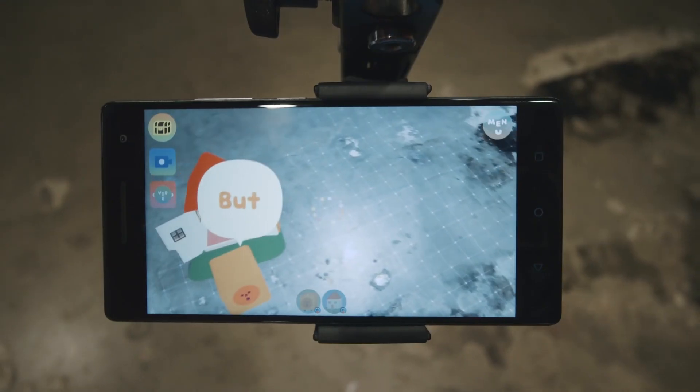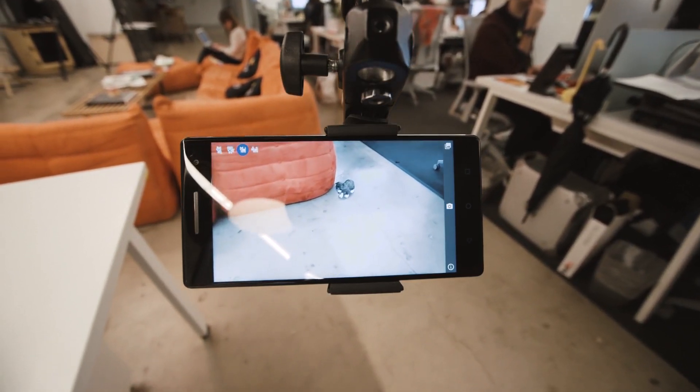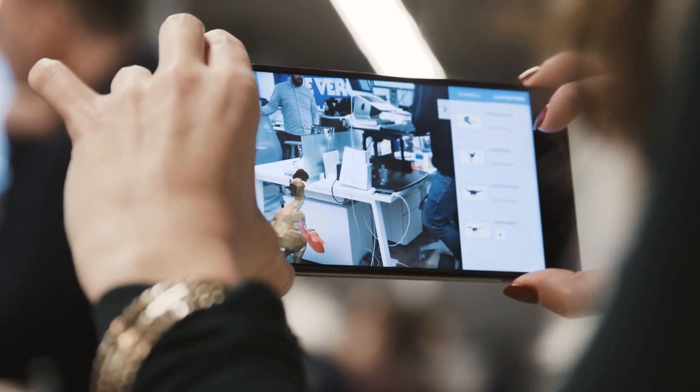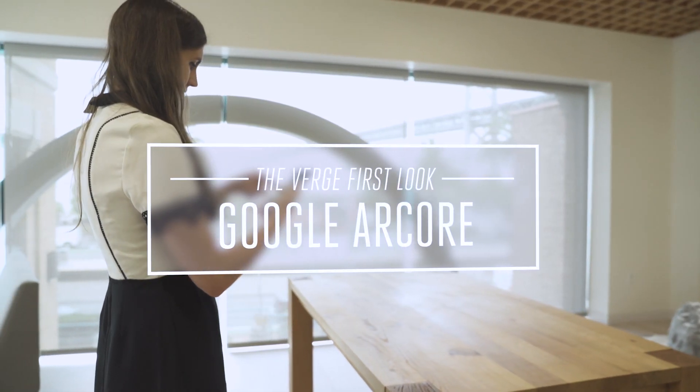Augmented reality has been a dream for smartphones for years. It offers the promise of putting futuristic technology on a device that billions of people already own. But it's only recently that reality has started catching up, with companies like Apple, Facebook, and lots more on board. Now, one of the biggest players here is Google. And today, it's introducing a new Android-based augmented reality platform that it calls ARCore.